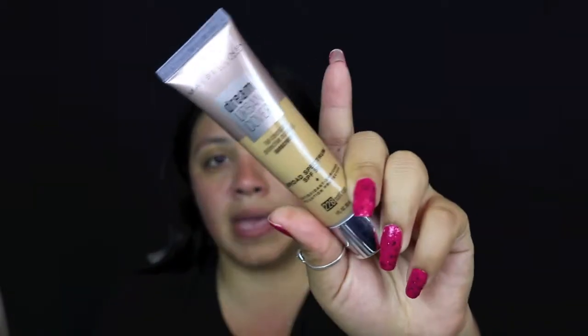Today we're trying a new foundation — this is the Maybelline SPF 50 Dream Urban Cover full coverage protective makeup sunscreen. Although this is supposed to be full coverage, I don't feel like it actually is full coverage, because I have a little redness in my skin right here and it's still visible.